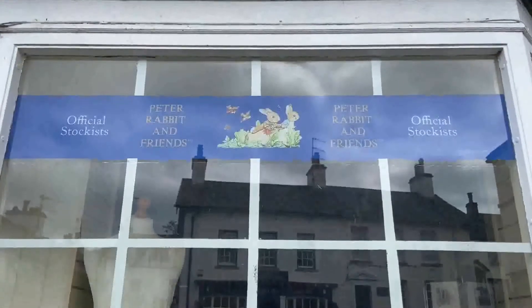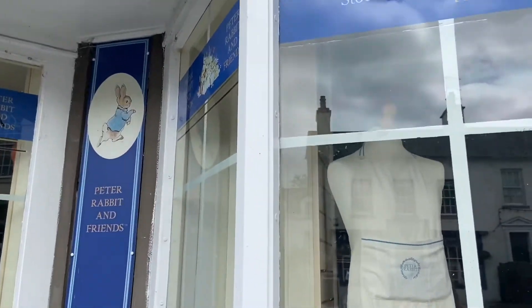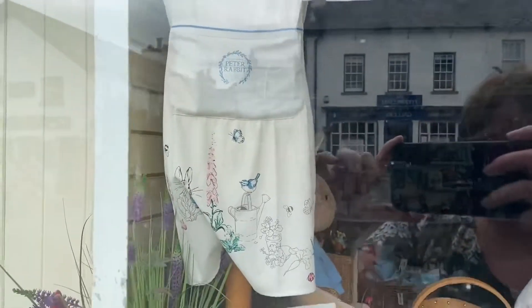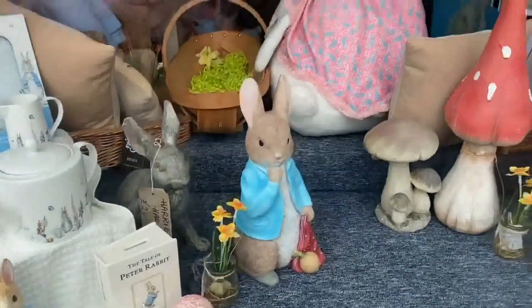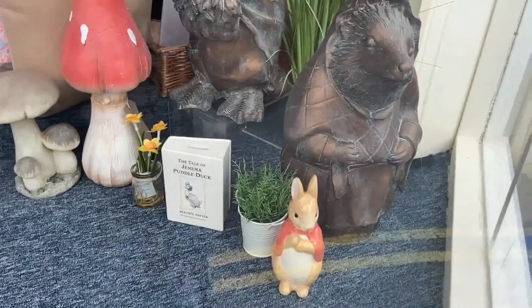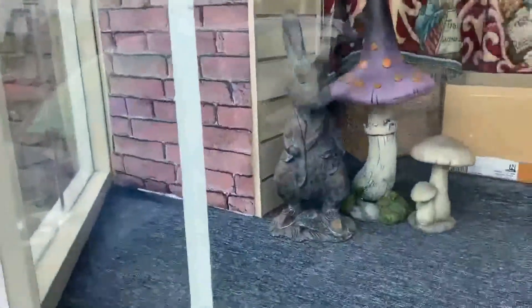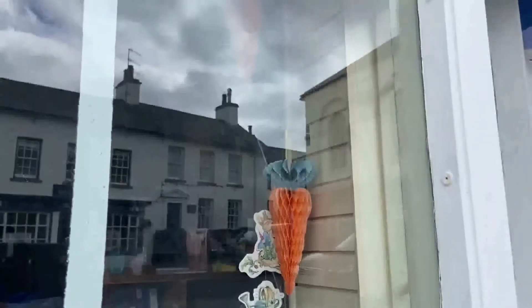We have now moved on to the village of Hawkshead and we have found this lovely shop that sells Peter Rabbit and Friends memorabilia. There's all sorts of different items. There's Peter himself, and I can see Jemima Puddle Duck with her back to us. There's also Flopsy and Mrs. Tiggy-Winkle - they're very cool. There's another one of Peter near a toadstool, and then some carrots. Quite cool, I like them.